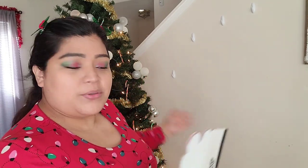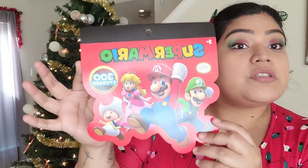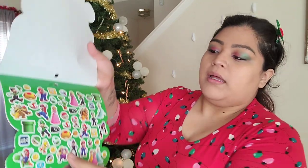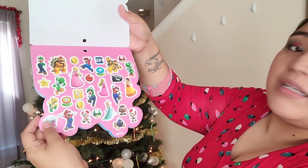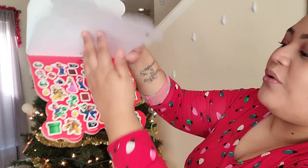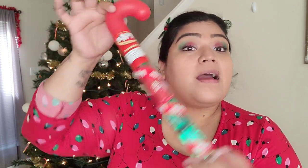This is his sock — it's Spider-Man. That's where I hang their stockings on the wall, since I don't have a chimney. So let's see what's inside. The first thing I pulled out is Super Mario stickers. He is obsessed with Mario, so I'm sure he's going to love putting stickers everywhere — maybe in his room or on his school laptop.